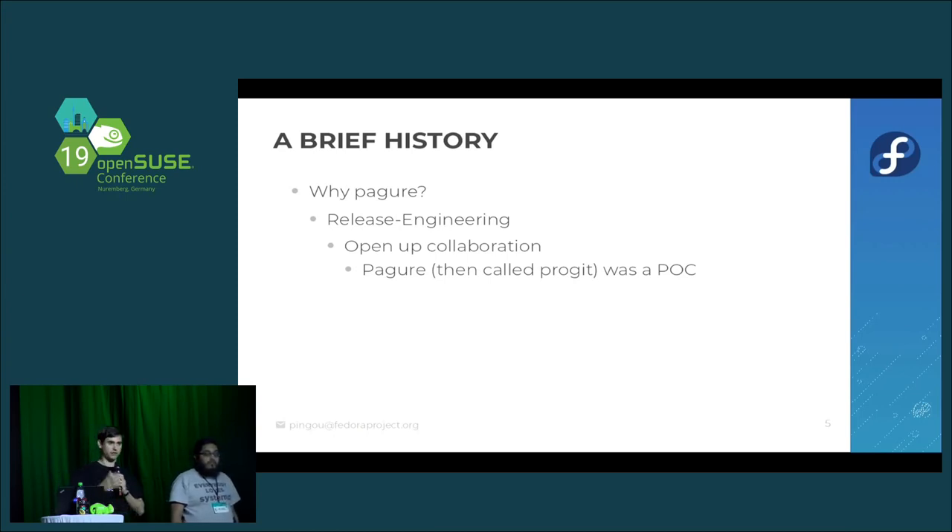At that time, we had Pagure, which was then called ProGit, as a proof of concept — something I worked on to explore the interaction between Python and Git.